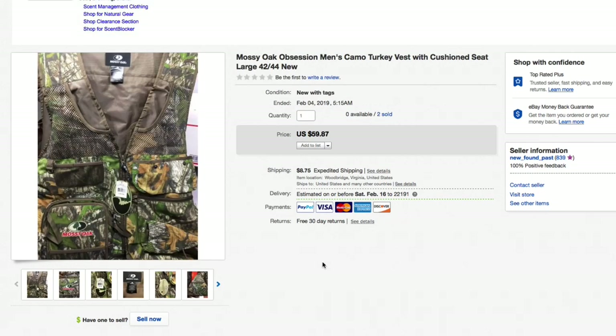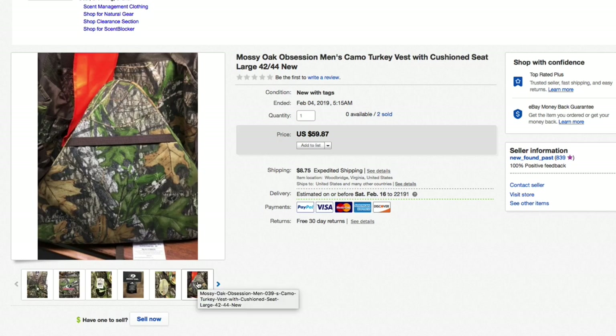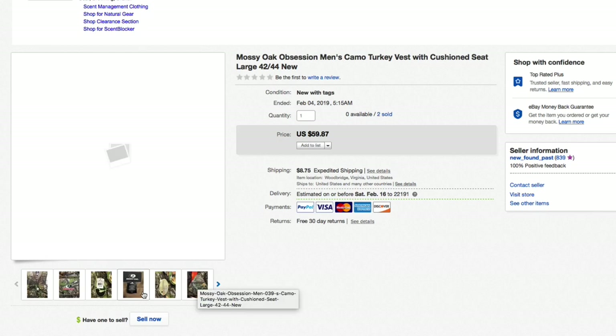Next up, the last Mossy Oak Obsession camo turkey vest with a cushioned seat attached — brand new with the tags. I picked up three of these all at the same time for $15 each and sold all three. This last one I had listed for $59.87 plus shipping and took a best offer of $50 plus shipping. All three sold very quickly. It has a little triangle seat so you're not sitting on the ground when turkey hunting.